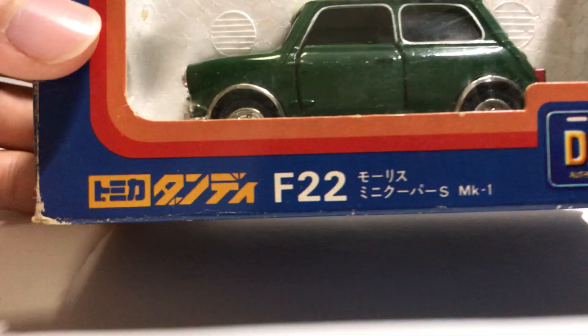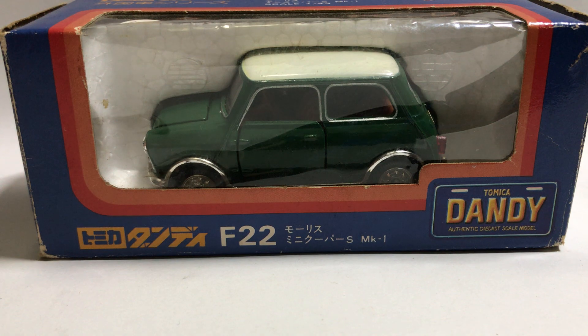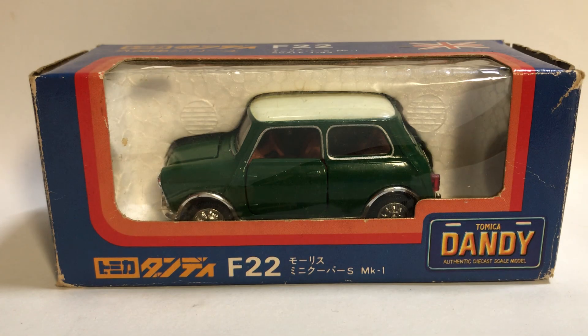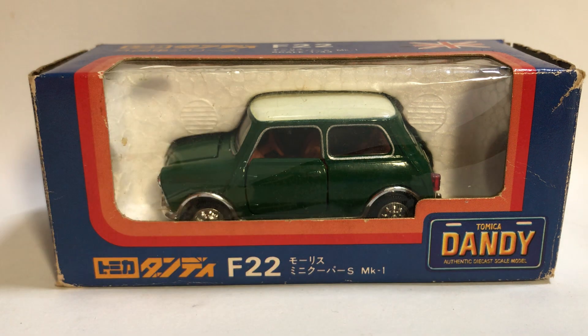Hey everyone, welcome back to the Tomeka Table. Today I have something pretty special and pretty rare — it took me quite a while to find this piece. It is the Tomeka Dandy Mini Cooper, the F-22 Mini Cooper from the Dandy series. It's slightly larger than the normal size casting and has pretty much all opening parts.